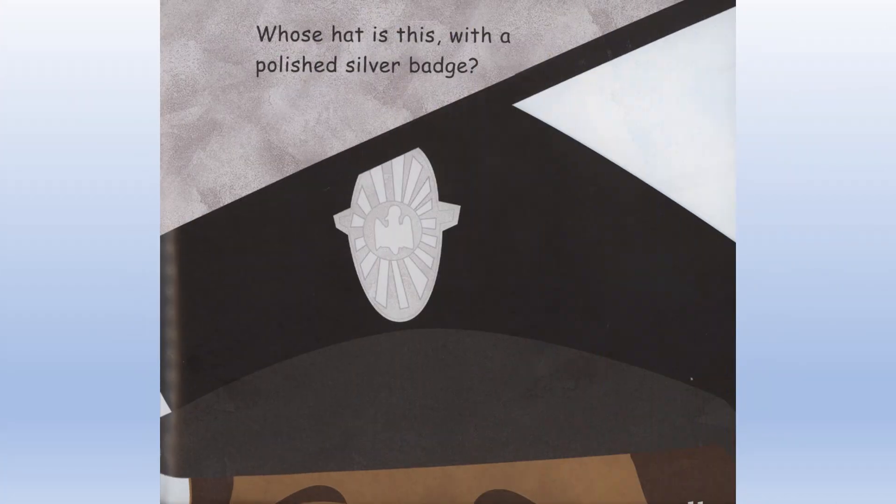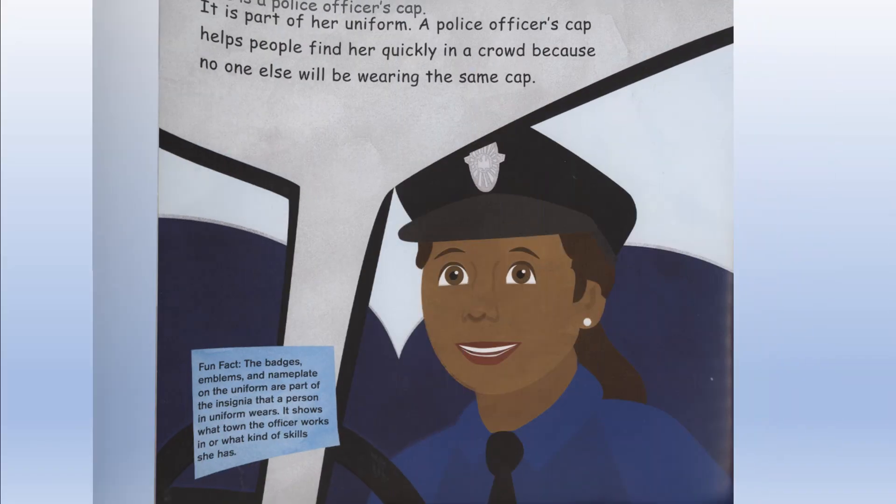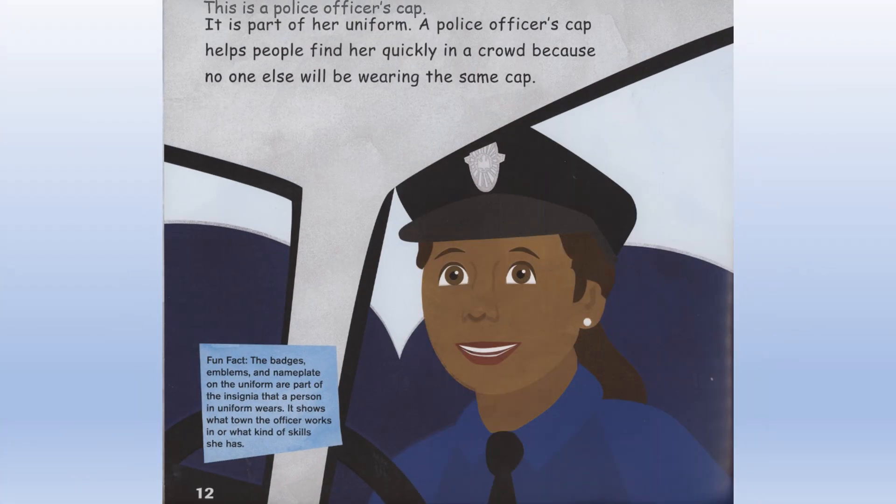Whose hat is this with a polished silver badge? This is a police officer's cap. It is part of her uniform. A police officer's cap helps people find her quickly in a crowd because no one else will be wearing the same cap.